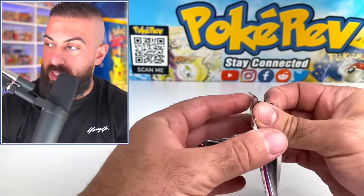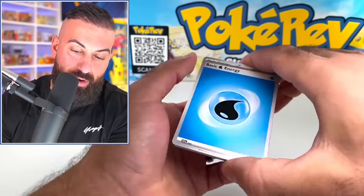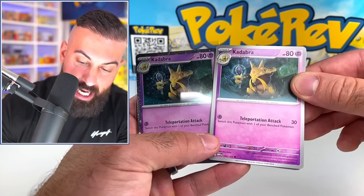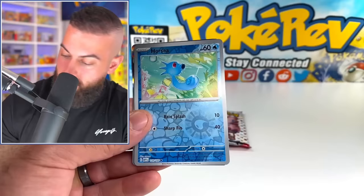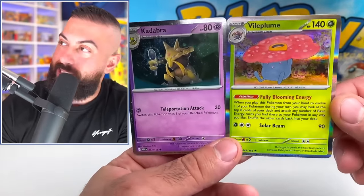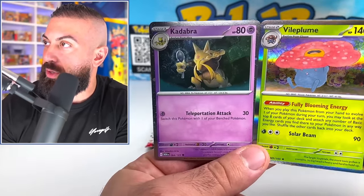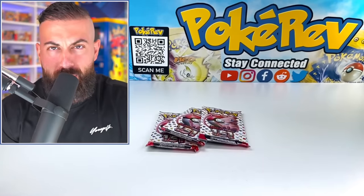Now we open the four 151 packs included in the box. These even open differently — you can tell differences from different factories. We got Mankey, Oddish, Amonite, Tauros, and a Kadabra from the pack — which is perfect to compare with the promo. The promo has that galaxy pattern with stars and orbs; the pack version just has a flat holo finish. Completely different look. We also got Cubone Reverse and a Vileplume holo.